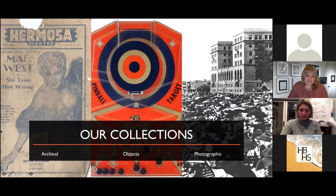Our collections in a nutshell: basically everything is split up into either an object — a three-dimensional item like a motorcycle, a jacket, a toy car, a film reel — or our archival collections, which would be anything flat like playbills or yearbooks. And then photographic collections, like one of the iconic Biltmore photos that we have. Tonight we're going to start with objects.